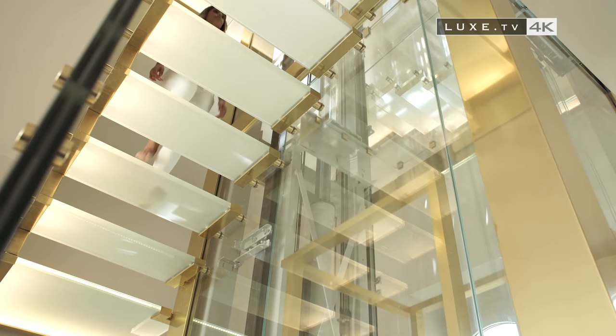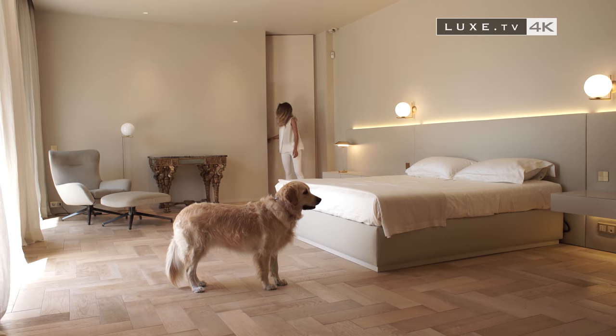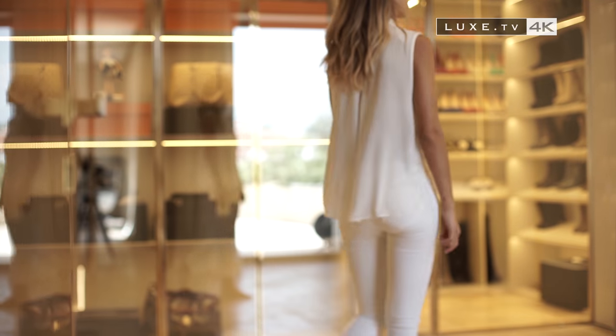After a climb over polished glass steps, we enter a room with generous volumes and minimalist decoration. Parquet and tones of caramel and white bring a touch of naturalness. It's all about comfort.